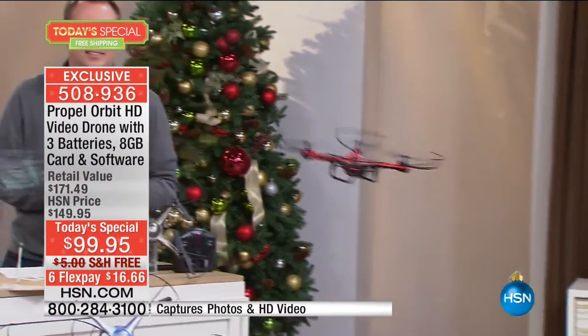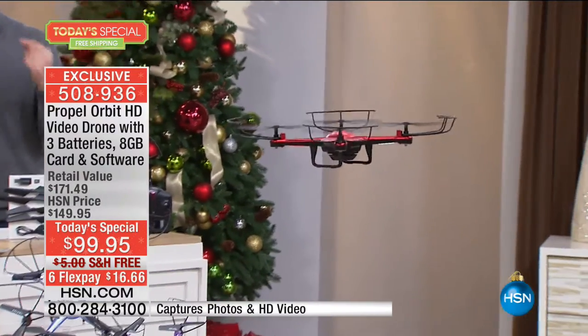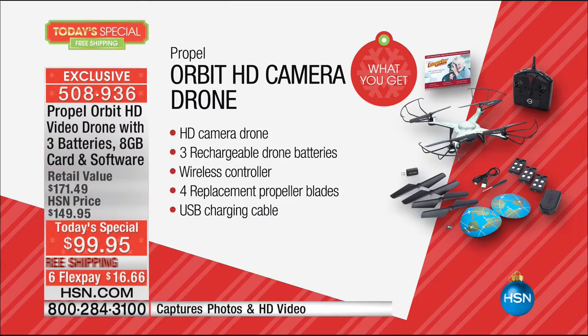Now it can do 360-degree stunts. But the thing about this is that you're not flying for just 10 minutes — we are tripling the battery life. Normally you get one battery, 10 minutes. Today, three batteries are included at no extra price. You can fly up to 30 minutes. And the remote control has three different modes on it.